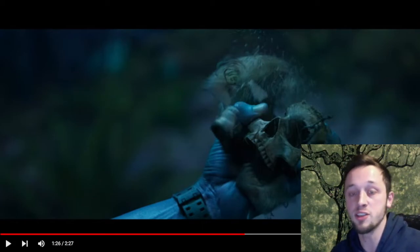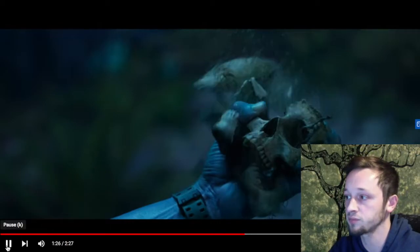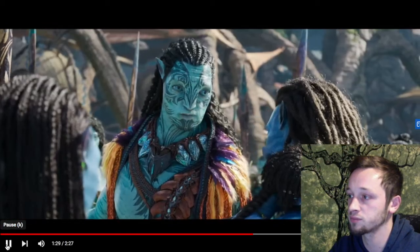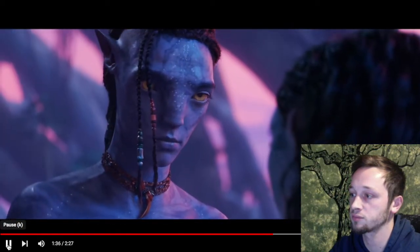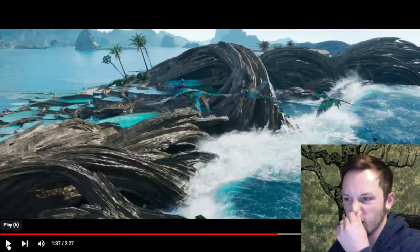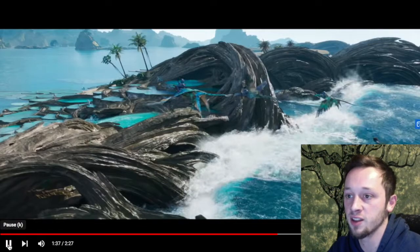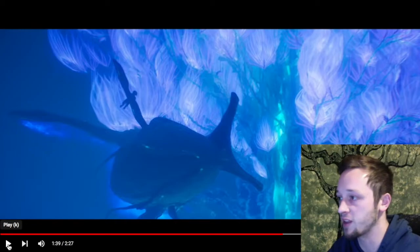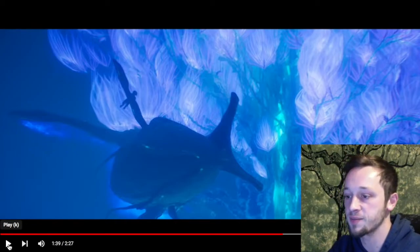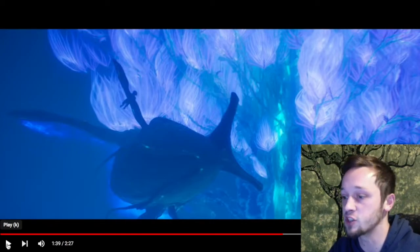The Navi have evolved to be so strong and durable in what is basically a death world environment for humans. We get another shot of these volcanic rock tide pools we saw in the first trailer, and then there's a wild shot of the giant whale thing against the underwater tree of souls with its facial crest visible. It'd be really cool if they had a larger menagerie and there were dozens of different species of these giant animals. But we'll see. There's also some more beautiful shots of the shallow water environment.